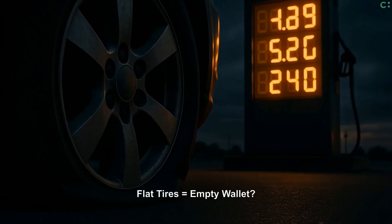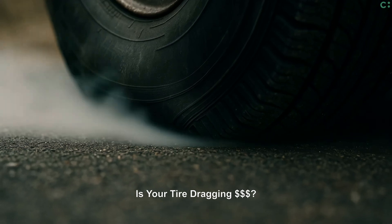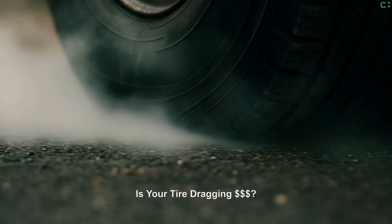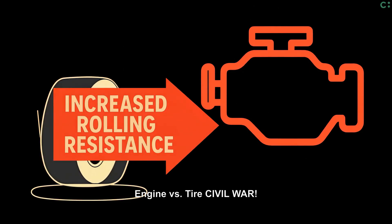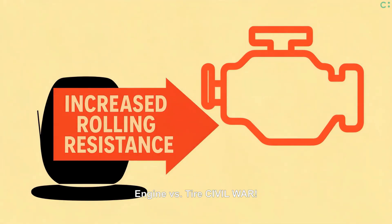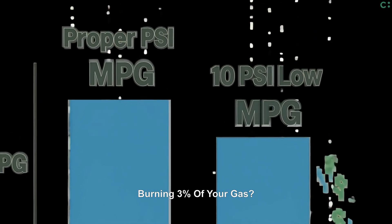Your under-inflated tires are literally stealing money from your fuel budget. This mushy tire contact creates immense drag, costing you real dollars daily. Under-inflated tires force your engine to constantly fight against unseen extra friction. You could be losing up to 3% fuel efficiency — it adds up fast.